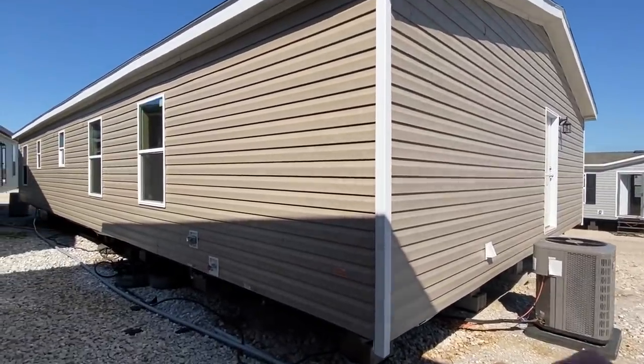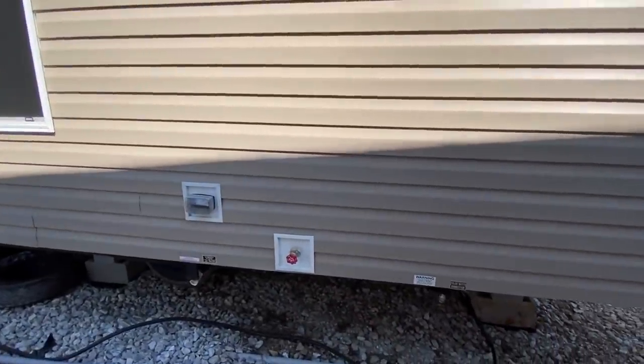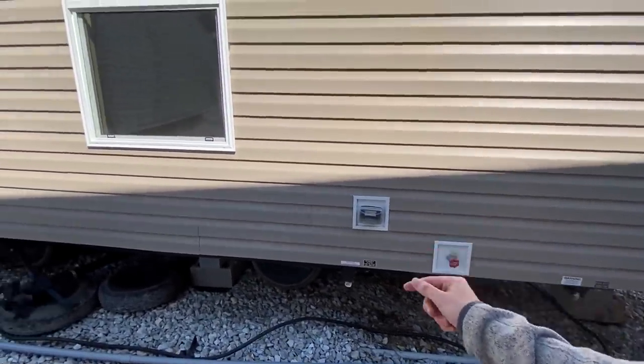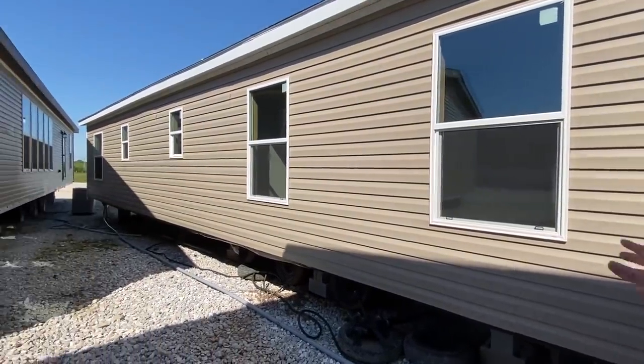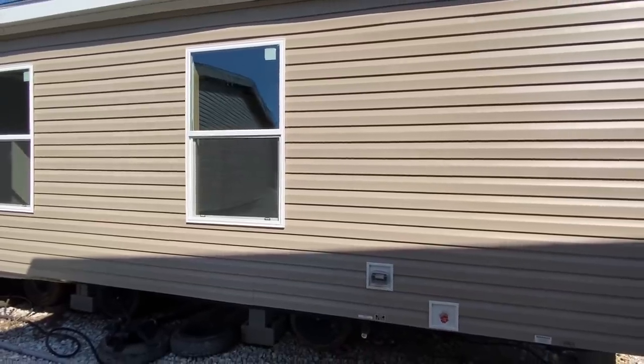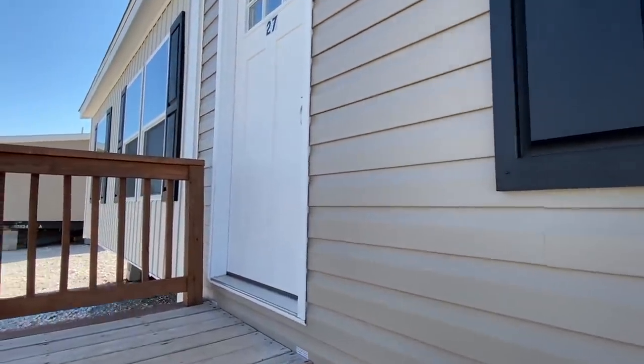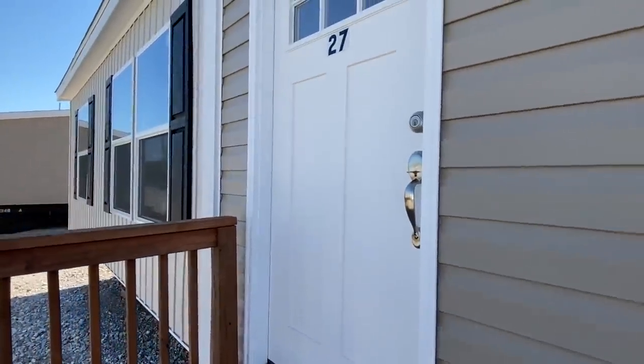Let me take a quick look at the back side before we head in. We've got a water hookup here — there's your fresh water connection — and some outside plugs. There are a bunch of nice windows. We've got the front door and the side door as the only two doors on this home.